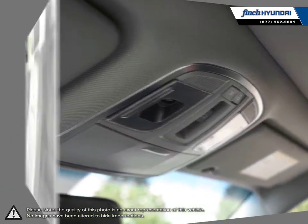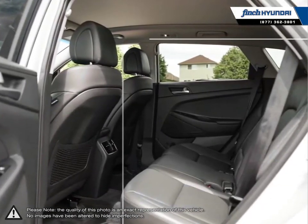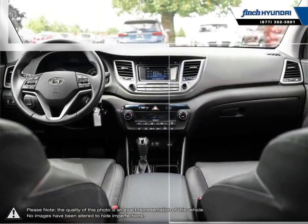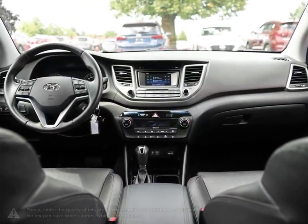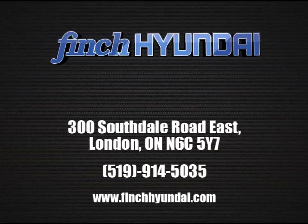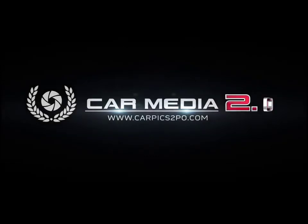No matter what your needs may be, you'll find no greater selection, professionalism, expertise, or satisfaction anywhere other than Finch Hyundai. Until next month.